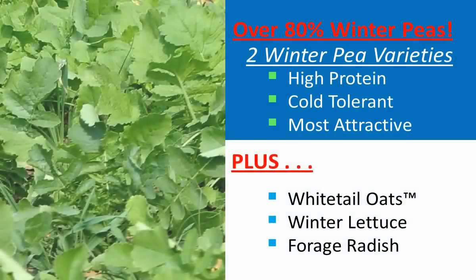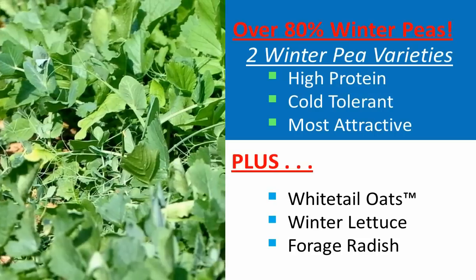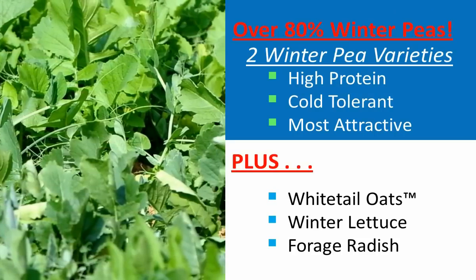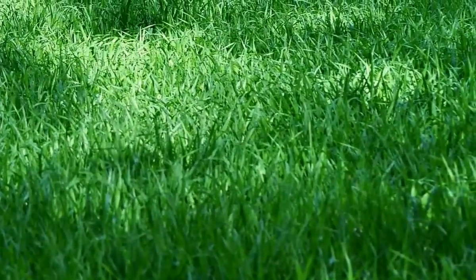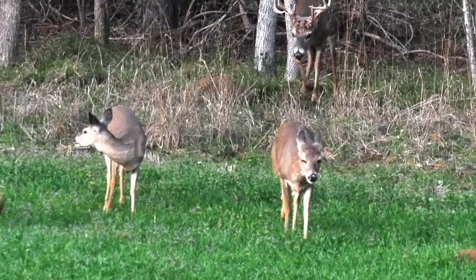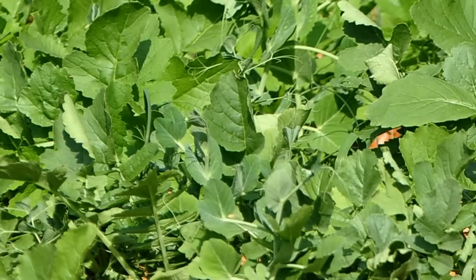The plus components in Winter Peas Plus are small amounts of Whitetail Oats and a specially selected winter lettuce and radish, carefully selected by the Whitetail Institute to boost attraction, cold tolerance, and graze tolerance even further. Whitetail Oats are high-sugar, cold-tolerant forage oats included to add even more fall attraction and to act as a cover crop to help protect the winter peas from early over-grazing.